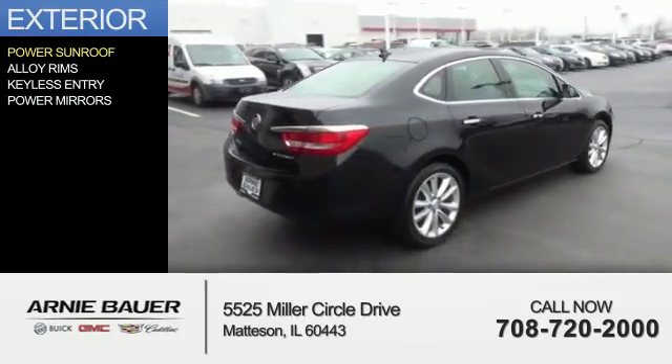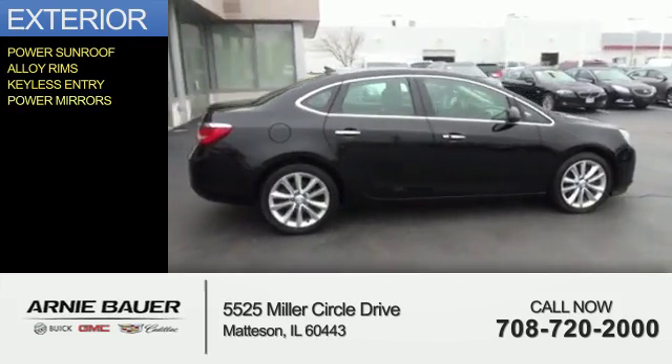The features include a power sunroof, alloy rims, keyless entry, and power mirrors.